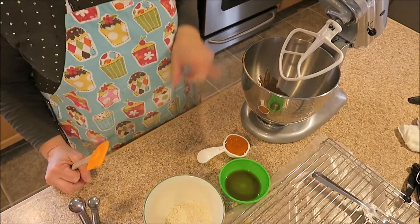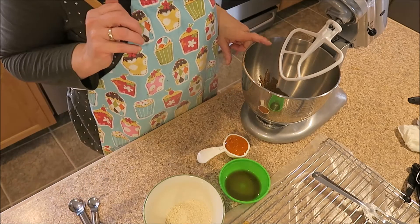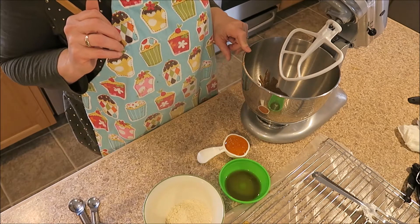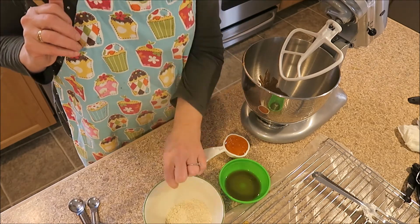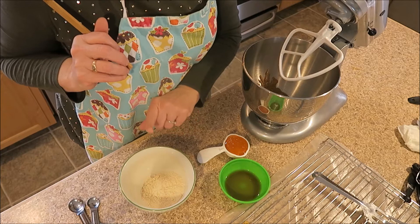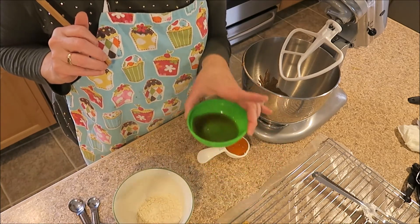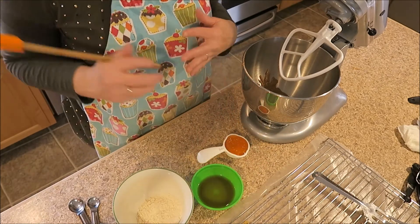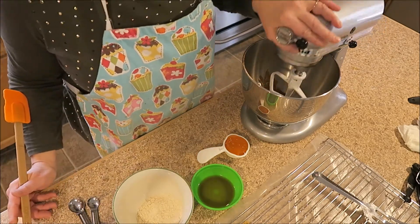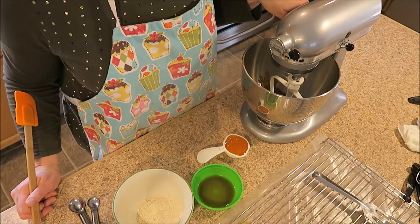Here we are with our non-peanut-butter peanut butter cookies. In here I have one egg, almond butter, and my shortening — this is palm shortening, not Crisco. I also have a quarter cup of coconut flour that's been sifted, baking soda, lemon juice, vanilla, and honey. That's all the ingredients we need. Now we're going to mix up the egg, shortening, and almond butter for a minute on medium-high speed.